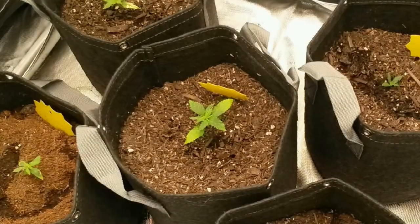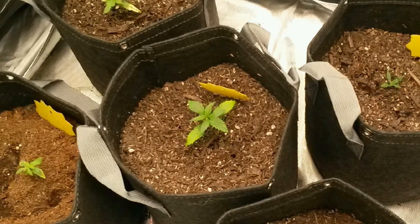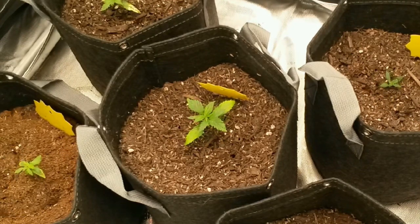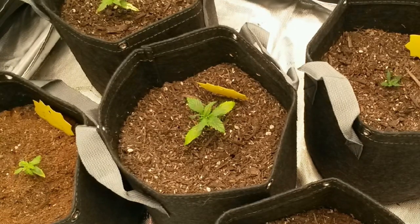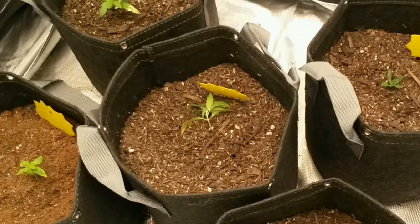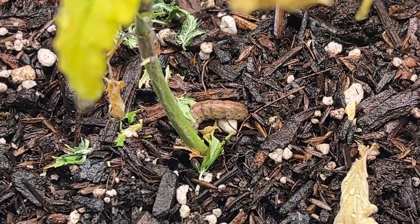After taking all the plants out and looking for a cricket under the catch tray, I didn't find anything, so I figured maybe it's gone. But it wasn't, and anything I grew in here got cut down until I finally found the culprit, which is this caterpillar.